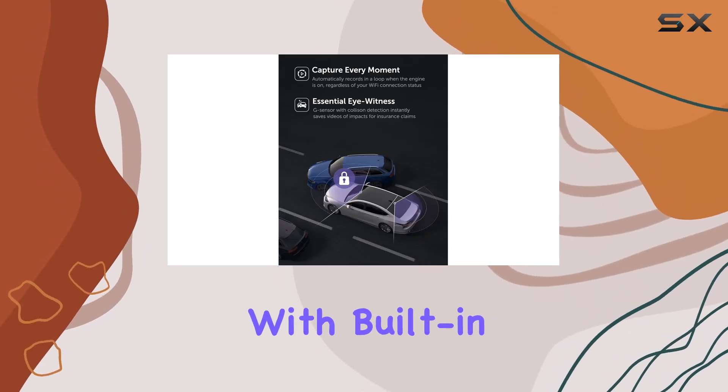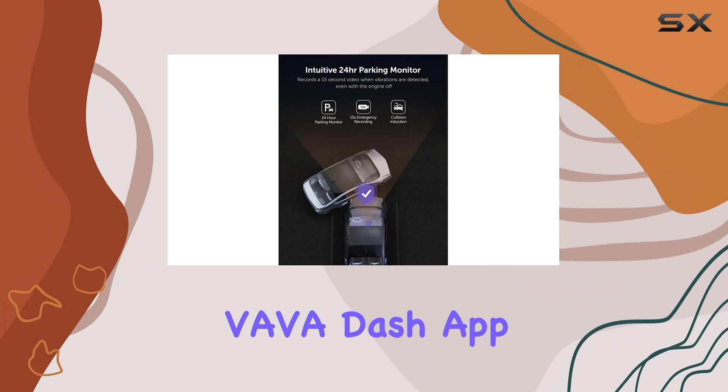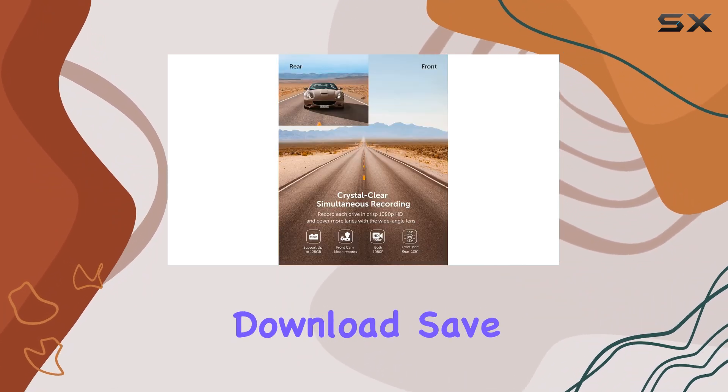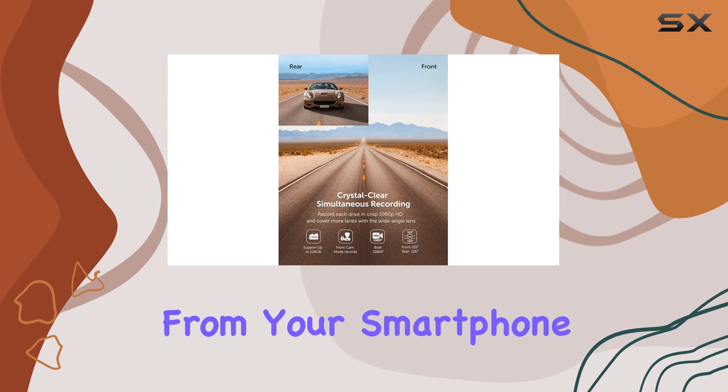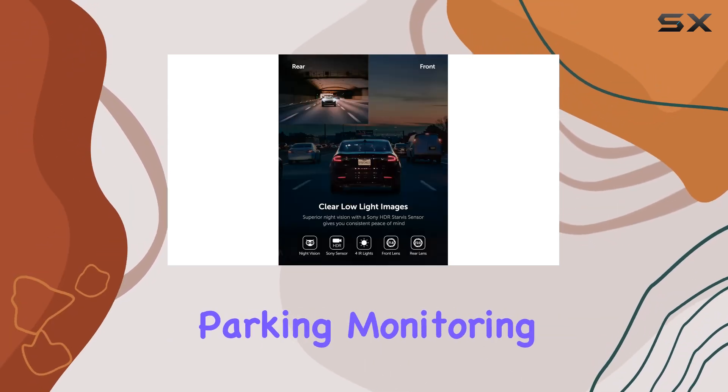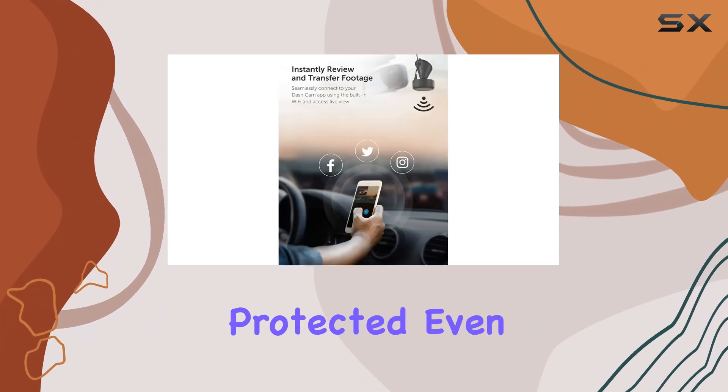Now let's talk convenience. With built-in Wi-Fi and the VAVA dash app, managing your footage has never been easier — download, save, and share directly from your smartphone anytime, anywhere. And with 24-hour parking monitoring, your car stays protected even when you're not around.